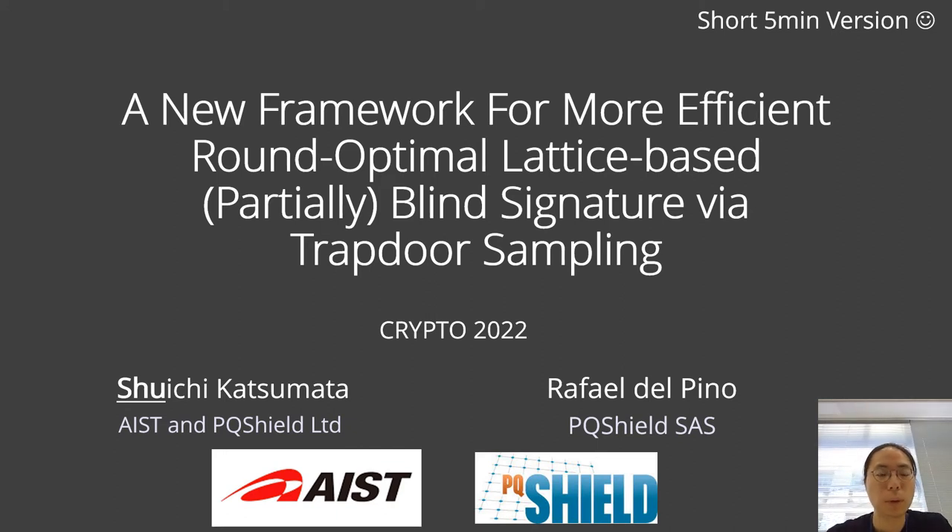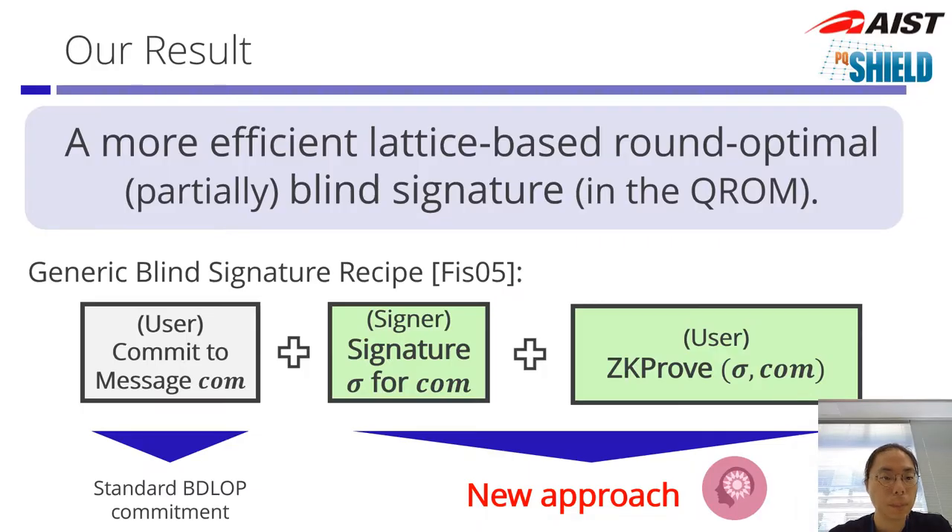Hi, my name is Xu, and this is a work with Rafael Del Pino. We propose a more efficient lattice-based round optimal blind signature. Our work can be extended to satisfy partial blindness, and it is also the first scheme to be proven secure in the quantum random oracle model.